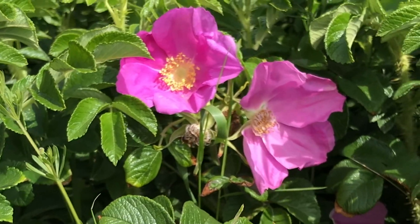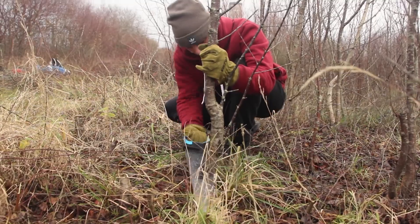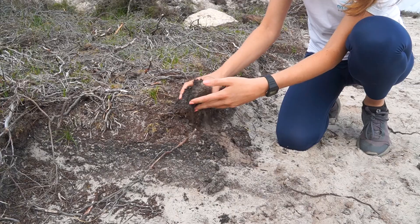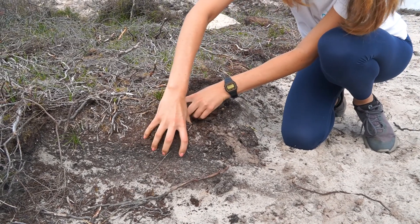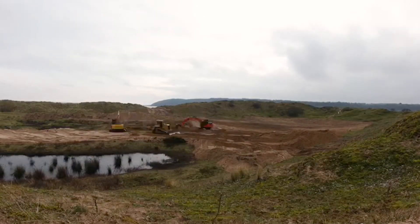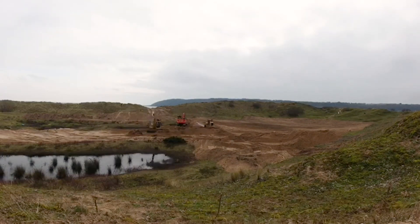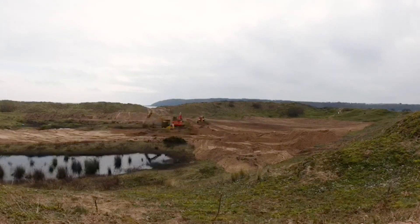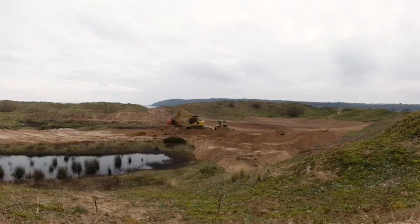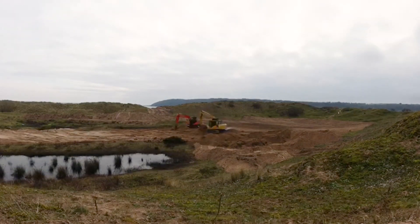We're also removing invasive species like Rosa Rugosa, with volunteers and with machinery, to help return the space that they've overtaken to our native sand dune species. To increase the availability of bare sand for wildlife, we're creating scrapes in areas that have become overgrown, by removing the top layer of soil to expose mobile sand and create safe burrowing and hunting habitats. We're also creating or improving the condition of overgrown dune slack pools, to open these spaces back up to things like orchids which like damp conditions, and to amphibians that breed and shelter in the pools.